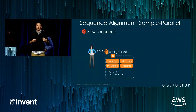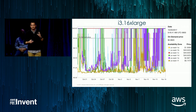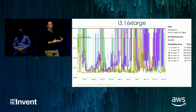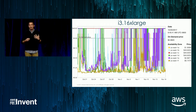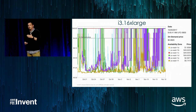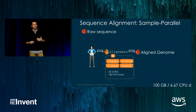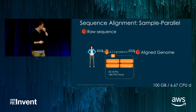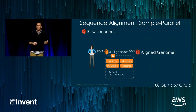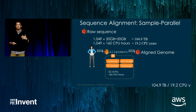We run all our jobs on compute environments with a diverse set of instances. Like the previous speaker, we really liked the i3 for its local storage, but the spot pricing was just too unstable for us. So we switched our architecture to use instances with much more stable and predictable pricing over time. With Batchit and this diverse set of instances, we can align a full genome — about 100 gigabytes of data for one individual — in about seven compute days. Across 1,049 samples, we're up to 100 terabytes of data and about 20 CPU years — and that's just the first step in the pipeline.